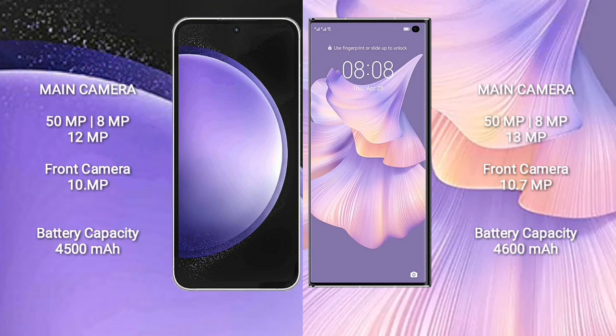Samsung Galaxy S23 FE rear triple camera setup: 15MP plus 8MP plus 12MP, and front camera 10MP. Huawei Mate XS2 rear triple camera setup: 15MP plus 18MP plus 13MP, and front camera 10.5MP. Samsung Galaxy S23 FE has a 4,500mAh battery with 25W fast charging support. Huawei Mate XS2 has a 4,600mAh battery with 66W fast charging support.